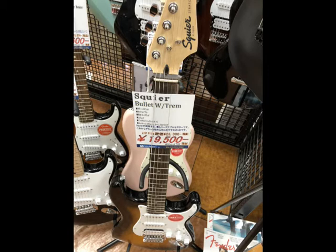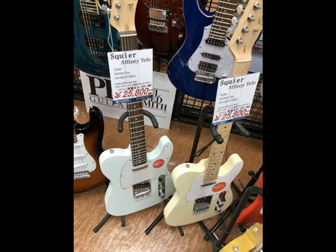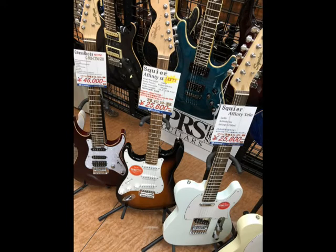Of course we have Fender's Squier. This is the cheapest Squier — a Bullet for just under $200. Then we have Affinities going for about $250. Both Fender and Gibson are quite well represented in Japan with their own brands. Here we have a Fender lefty — this is the only lefty in the store, a Squier Affinity for about $250. So if you're left-handed, either buy this or get out, basically. In my town of Fukuyama right now there are only two lefty guitars for sale — one in that Hard Off, a used Tokai LP style, and then there's this one. The mom and pop shop where I bought my Mustang actually doesn't have any lefties in stock at the moment.